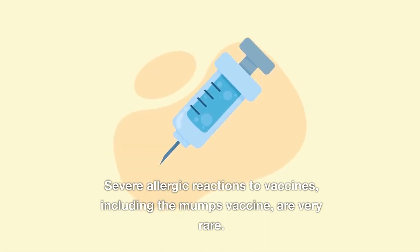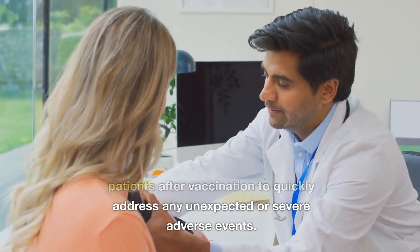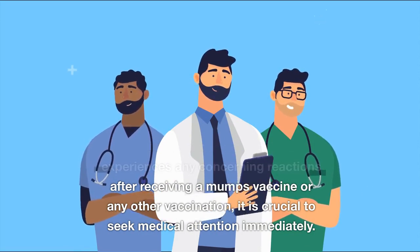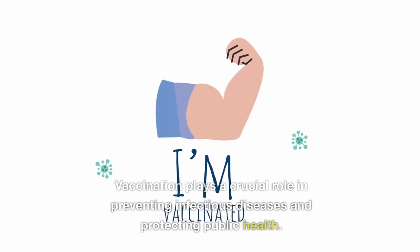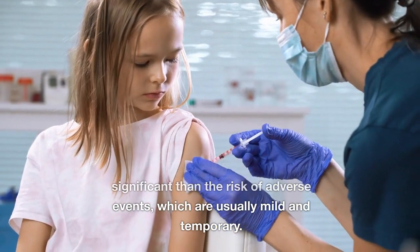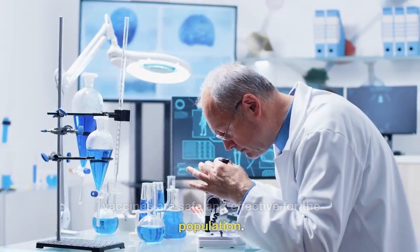Severe allergic reactions to vaccines, including the mumps vaccine, are very rare. Healthcare providers closely monitor patients after vaccination to quickly address any unexpected or severe adverse events. If you experience any concerning reactions after receiving a mumps vaccine, it is crucial to seek medical attention immediately. Vaccination plays a crucial role in preventing infectious diseases and protecting public health. The benefits of vaccination in preventing mumps far outweigh the risk of adverse events, which are usually mild and temporary. Public health authorities continuously monitor vaccine safety to ensure vaccines remain safe and effective.